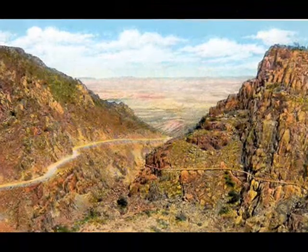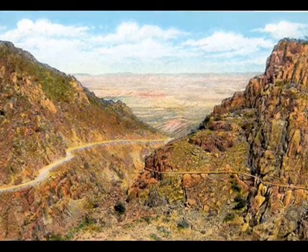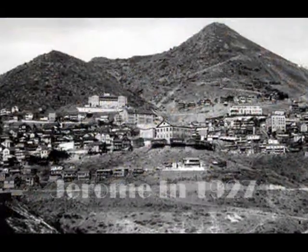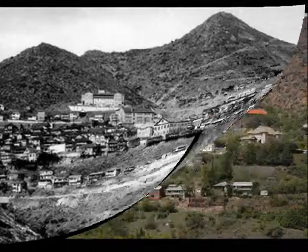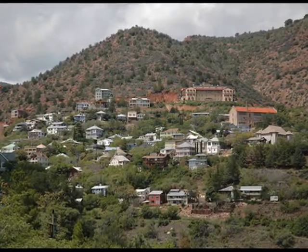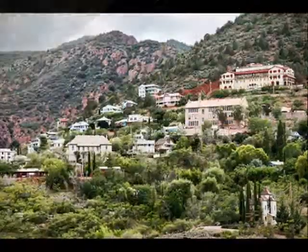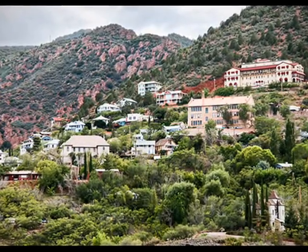I'm going to take you up over another mountain. On the other side, we'll stop at a small town called Jerome. It's a very old mining town that is built into the side of a mountain. This town has actually had to be rebuilt four times due to fires. This town doesn't have a Walmart or a McDonald's, not even a gas station. The people that live here have to drive to the next town to get a Happy Meal.